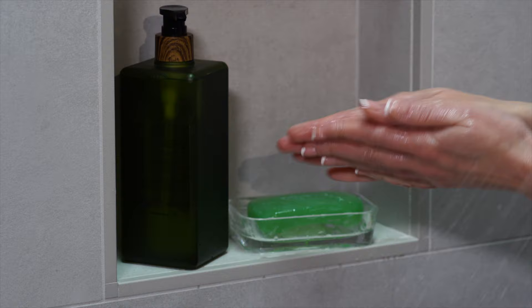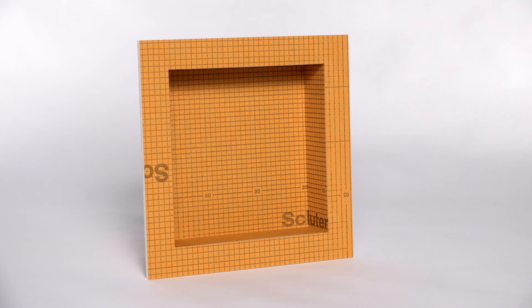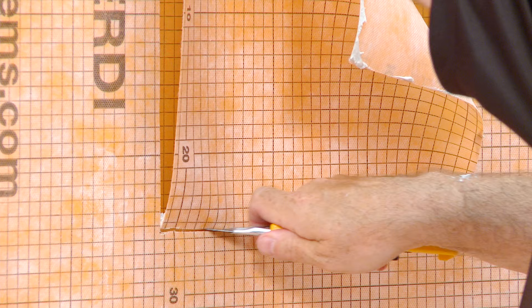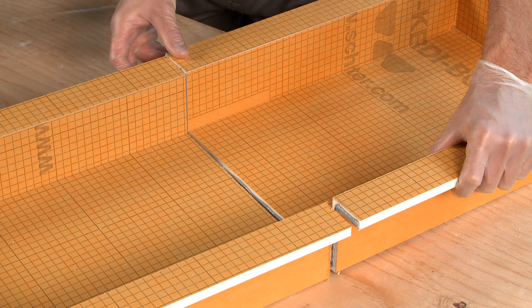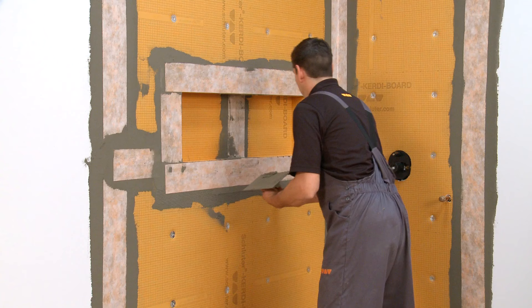Shower niches are a handy way to keep everything in your shower neatly organized. With the right tile and trim, they can also be stunning design elements within your bathroom. Schluter Systems offers prefabricated shower niches made of KERDI board that are fully sealed, quick to install, and integrate with KERDI and KERDI board shower assemblies. They come in a variety of sizes or can be customized to fit your design. Please refer to our Schluter KERDI board custom niche video for all of the details on how to create and install your own custom niche.